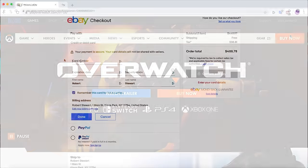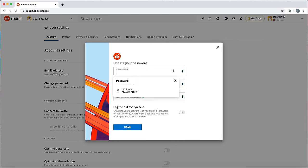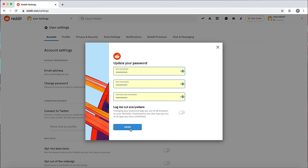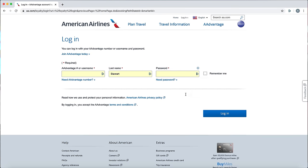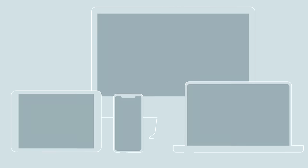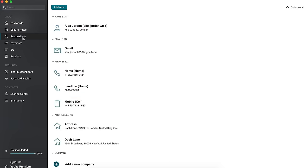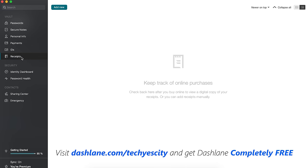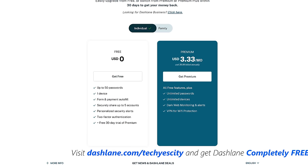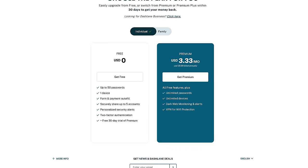Dashlane can auto-fill and remember passwords, shipping details, and it can also auto-generate complicated passwords. All you have to do is download Dashlane, log in, and remember your master password — the rest is history. Since it's a cloud-based service, you can use it on any system with just one master password. All your passwords are encrypted safely, and there's also a built-in VPN. Use the link dashlane.com/techyescity to get Dashlane completely free on your first device, and get 50% off a premium option using the coupon code in the description.